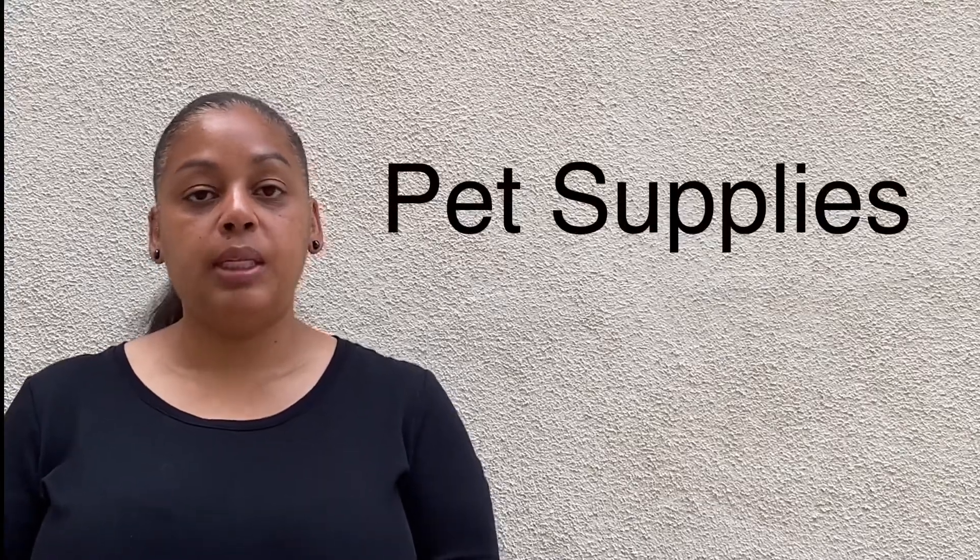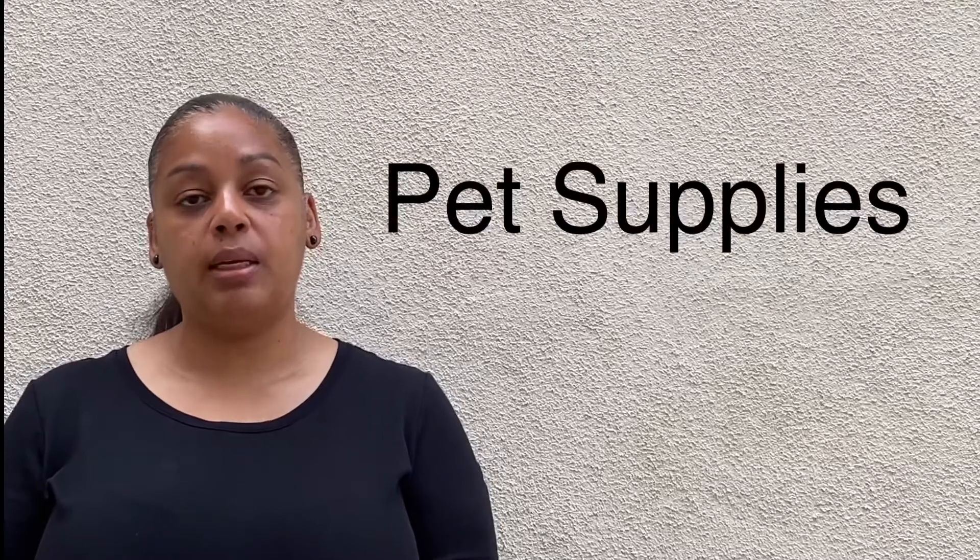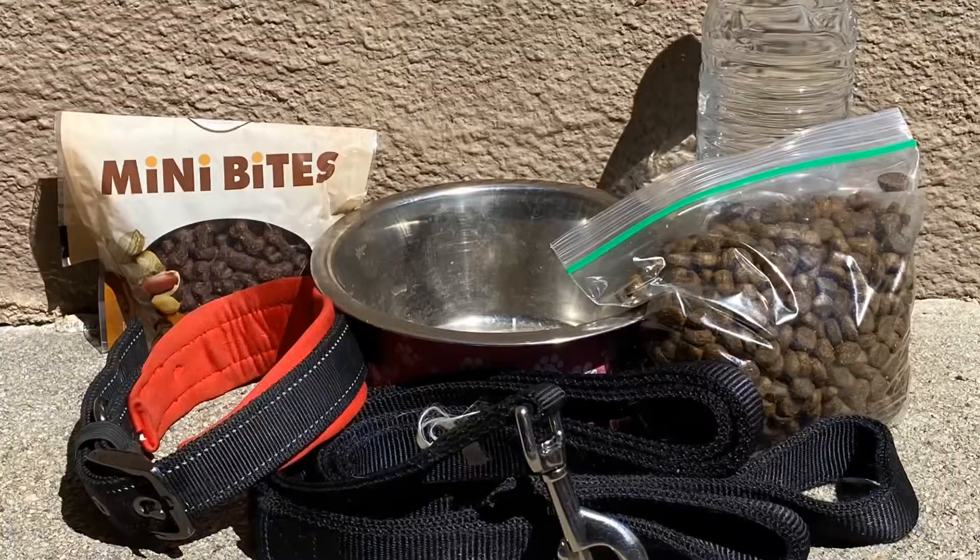Last but not least, if you have pets, you will want to pack items for them as well. Pack food, leashes, collars, and even their crates if need be. Don't forget them — they're part of the family. If you have to leave, they will want to go with you. If you have the proper items to make it possible for them to leave with you and not have to leave them behind, you will definitely want to have that option. So don't forget about your pets.